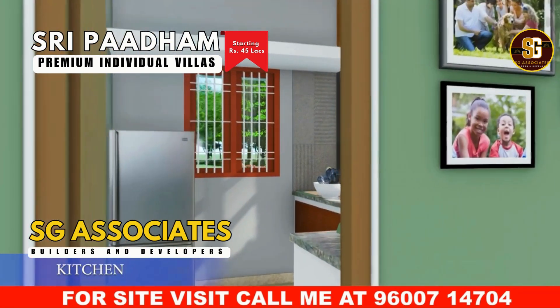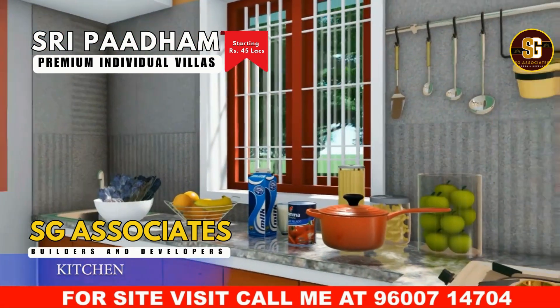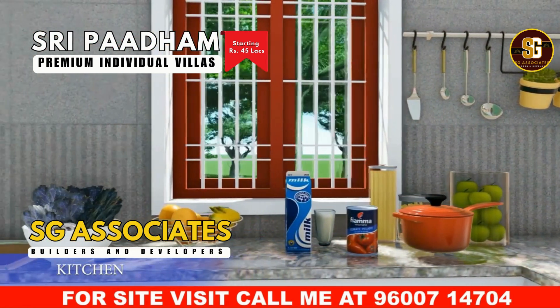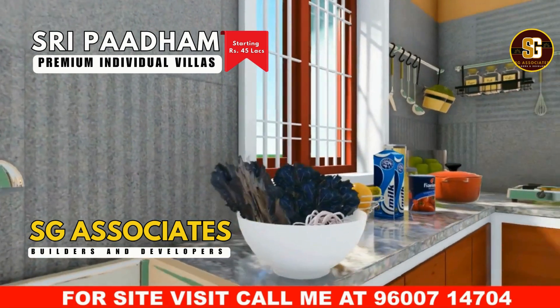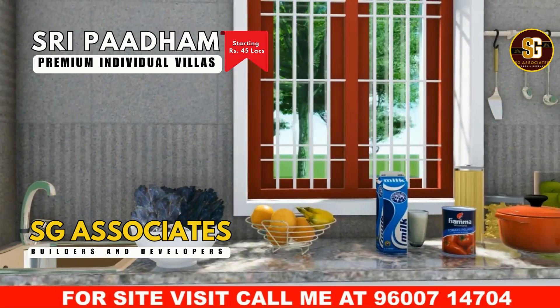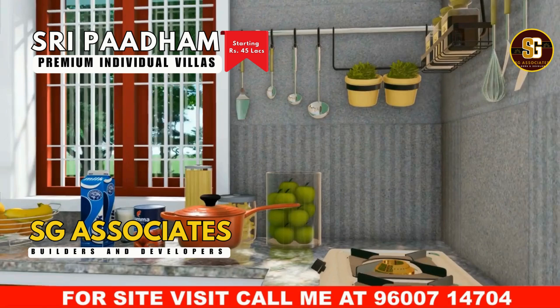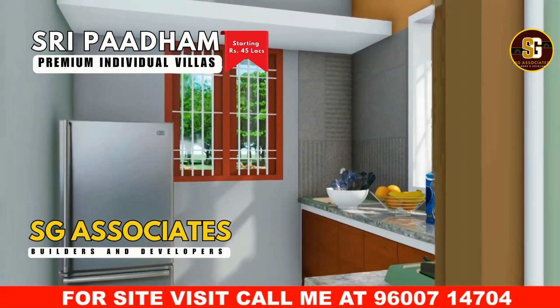Welcome to this stunning kitchen. The spacious layout features elegant granite countertops and a sleek stainless steel sink. Enjoy the practicality of a generous utility space and convenient vessel storage. The large window lets in natural light, highlighting the beauty of the cooktop area. This kitchen combines functionality with aesthetic appeal, making it a true centerpiece of the home.